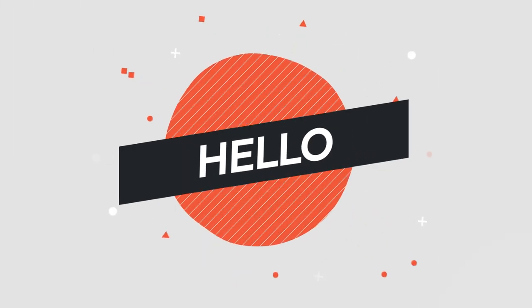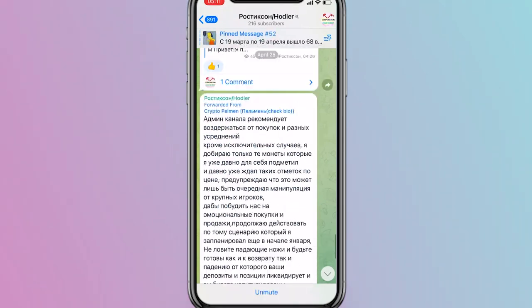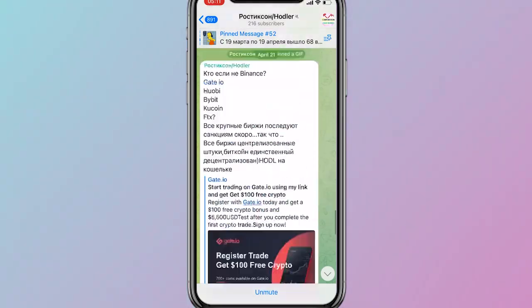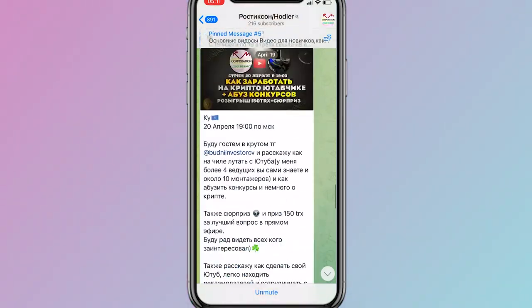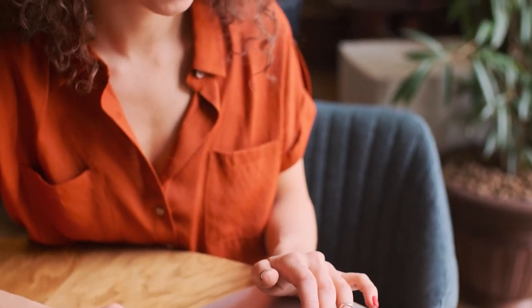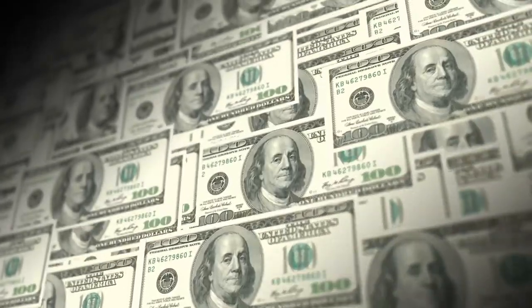Hello, I'm Rostickson, and today I will talk to you about crypto gems. Before we start, subscribe to my Telegram channel where I share what I do, what I buy, and much more. I share my experience — for example, how I sold almost everything, my plans, and how I participated in airdrops. Sign up, I'll be waiting for you.